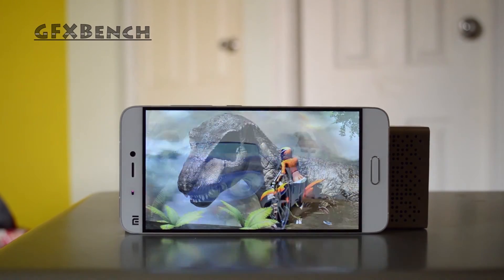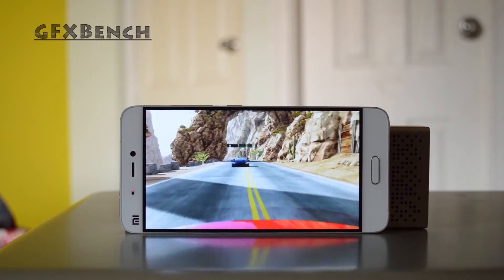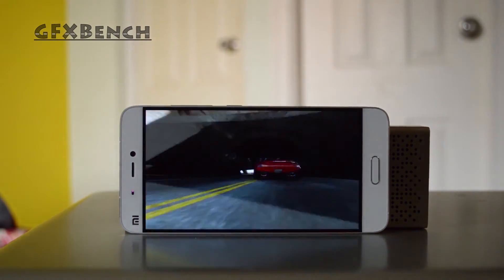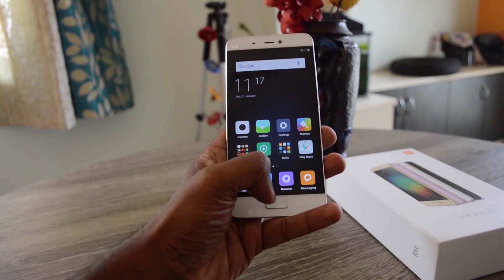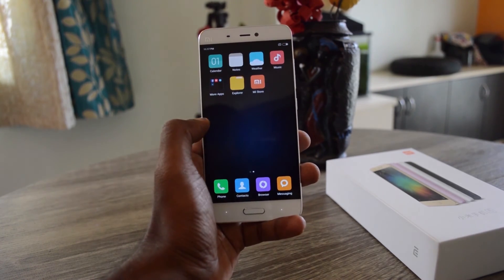Any nitpicks? Yes — the loudspeaker could have been better for a flagship device. Also, Xiaomi could have offered more variants of the Mi5 and given greater choice to consumers. Otherwise, the Mi5 is a blue-eyed boy. If you want a truly flagship Android experience at half the price of what the big brands offer, the Mi5 would make you happy.